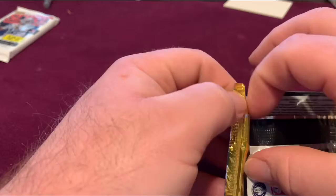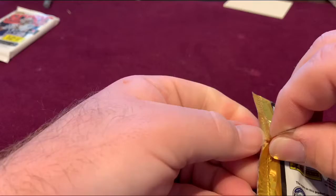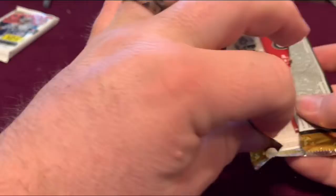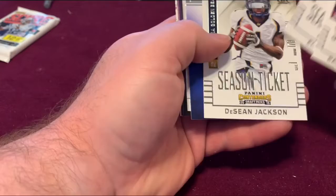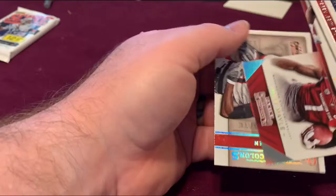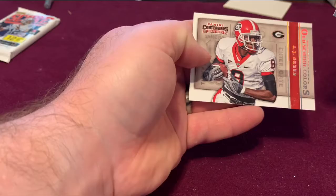Draft Picks 2015 — let's see who we pull out of here. We got AJ Green in the back, Eli Manning, Melvin Gordon, and AJ Green.